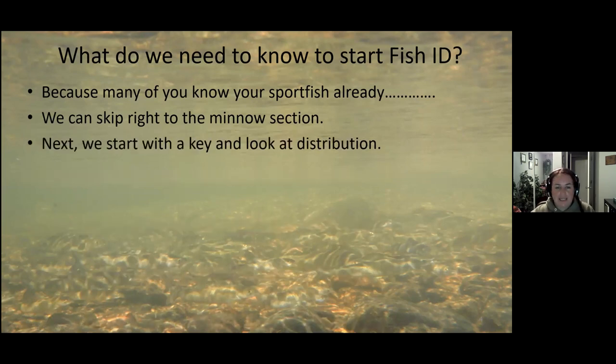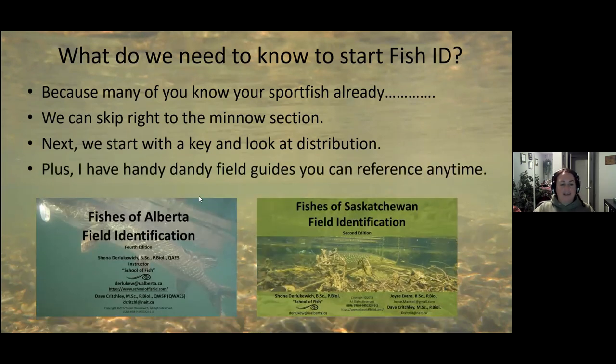We're going to look at a key — I won't go too much into it — and at distribution. These are the guides I prepared. I think I started Fishes in Alberta back in 2006, when I was a fishery technician at Golder Associates. Honestly, when I started my career I didn't want to touch a fish. The fact that 16 years later I wrote another book for fish in Saskatchewan — there are 65 different fish species just in Alberta. I just took a bunch of pictures and put them in a book.